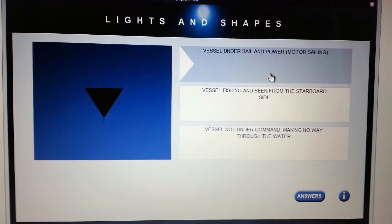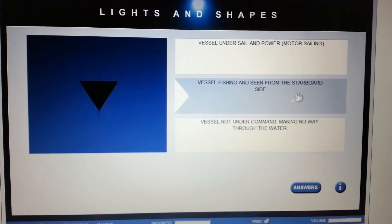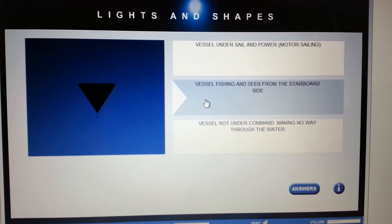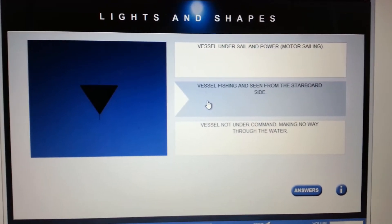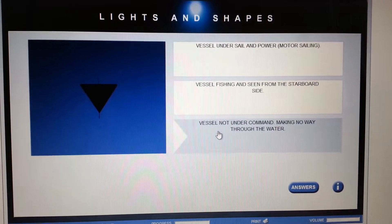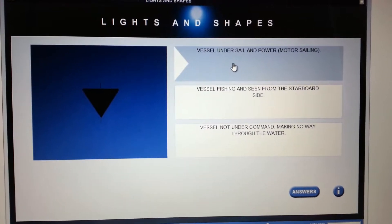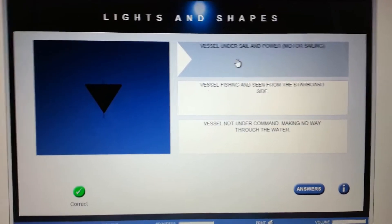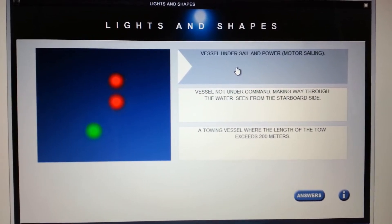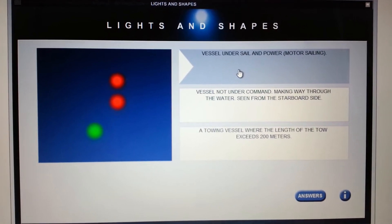The options are vessel under sail and power, motor sailing, and fishing vessel. It's definitely not a fishing vessel because a fishing vessel has two cones with apexes facing each other. It's definitely not a vessel not under command — that would be two balls. So the answer is vessel under sail and power.